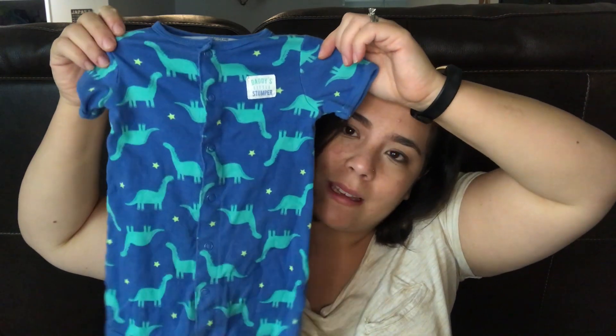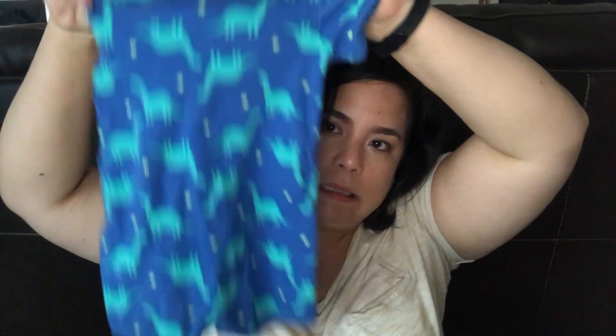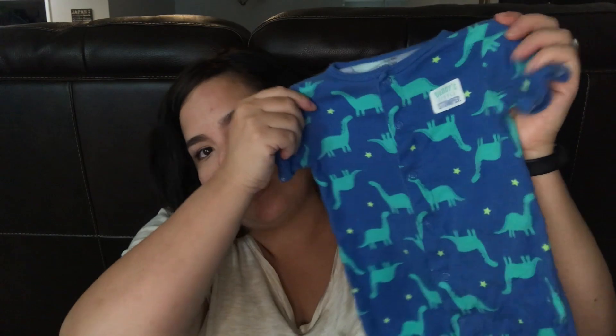I also have a burp cloth in here and a change of clothes. This one might be a little too small — my son is seven months and currently wears 12 to 18 months. This is a 12-month outfit, but I think the days of him wearing it are probably numbered. This is what I currently have in here; I need to change this out probably.